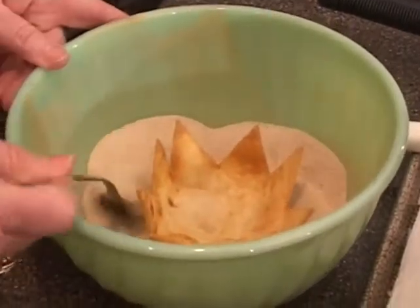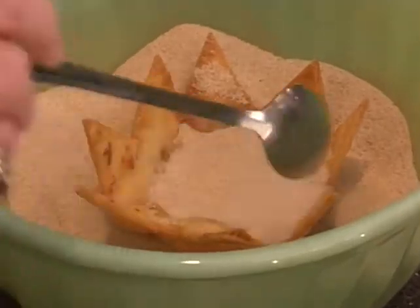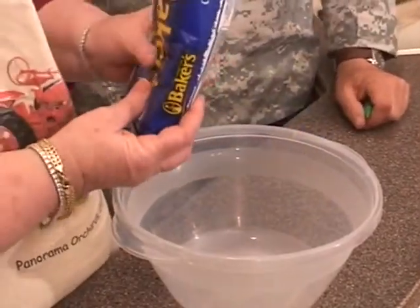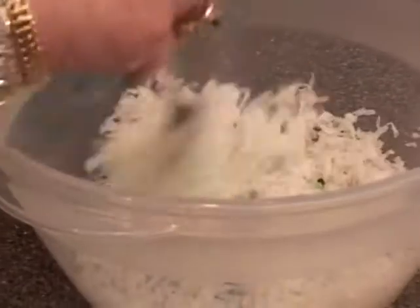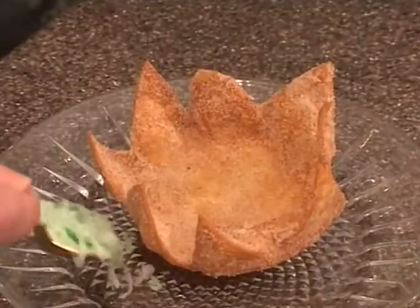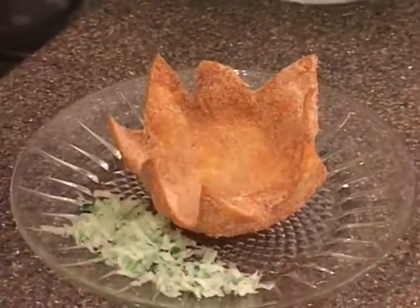Now we've taken our hot nest, and we are going to cover it in cinnamon and sugar. You did a good job. Now we're going to make coconut grass. I want you to put about three drops of green food coloring in there. Our grass is done. We're going to put a little bit of grass around the nest, and then a little bit on top of it.